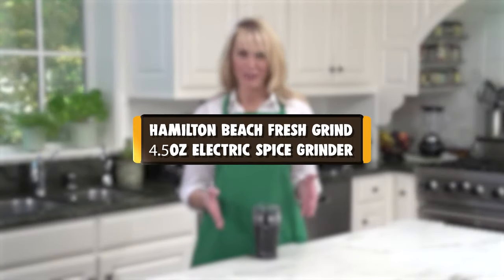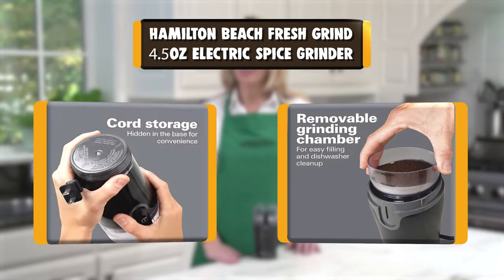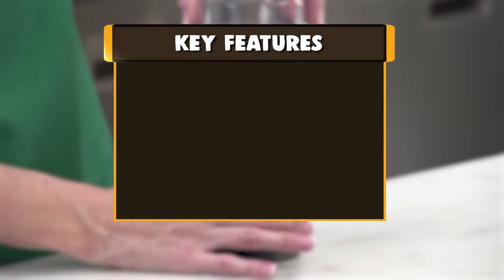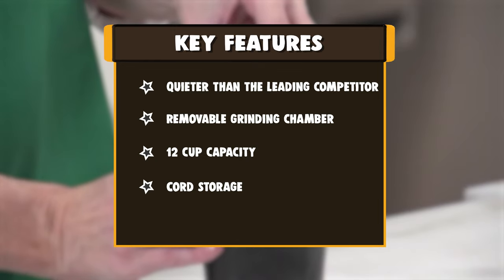Number 3: Hamilton Beach Fresh Grind 4.5 Ounce Electric Spice Grinder. Hamilton Beach Custom Grind Coffee Grinders are ideal for precision coffee grinding, giving you the exact texture you want every time. Well-defined fineness settings, perfect results, and clear cup markings ensure meticulous measuring.